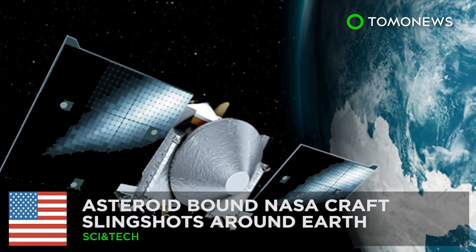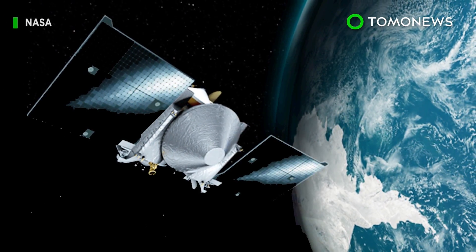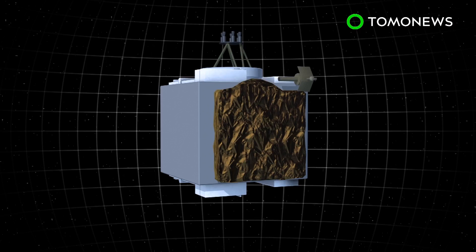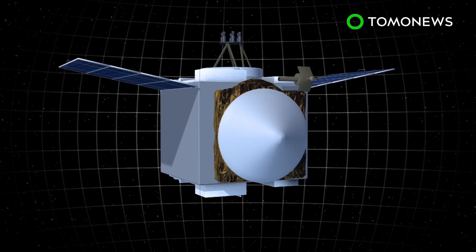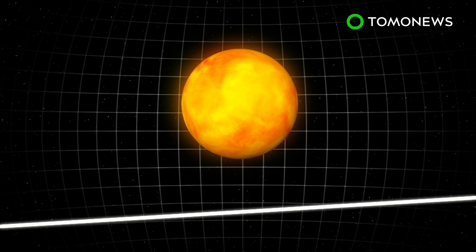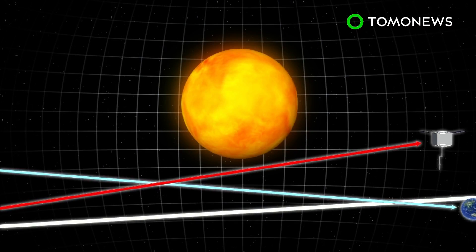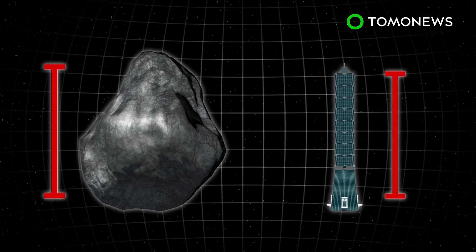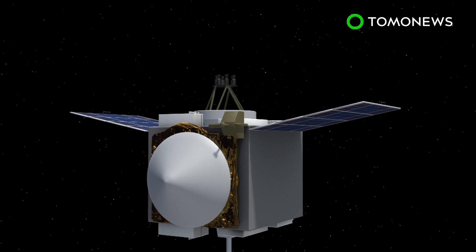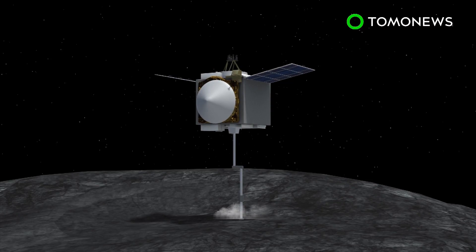NASA gets slingshot power-up in most epic game of asteroids ever. If Hollywood's taught us anything, it's to avoid asteroids at all cost — unless you're Bruce Willis or this beastly spacecraft. NASA's OSIRIS-REx spacecraft will fly by Earth on Friday as part of its mission to investigate the Bennu asteroid. The spacecraft will slingshot around Earth and use the planet's orbit to get an 8,500-mile-per-hour speed boost to help it on its way to Bennu. The Bennu asteroid was discovered in 1999. Its 500-meter size is taller than Taipei 101, one of the tallest buildings in the world. NASA believes investigation of it may lead to a deeper understanding of some of the universe's most fundamental questions.